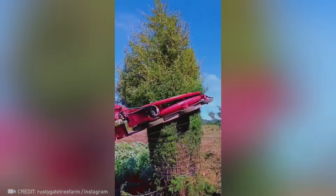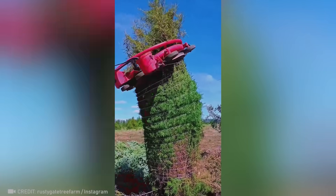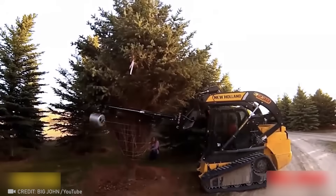To ensure your Christmas tree looks perfect, it is carefully packed before shipping, keeping all the branches intact.